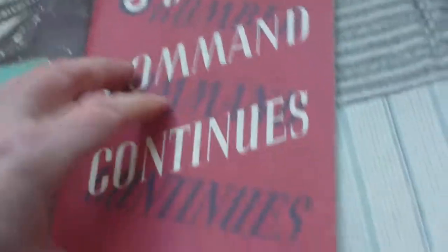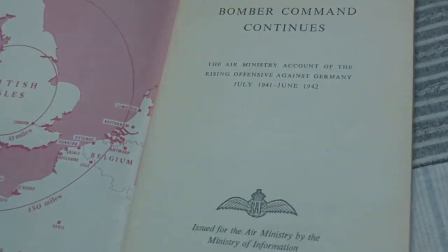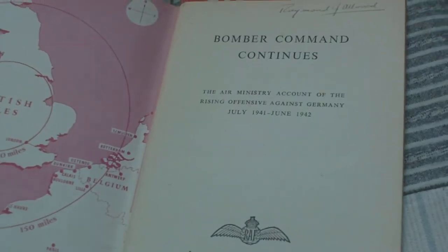And then there's Bomber Command Continues, the Air Ministry account of the rising offensive against Germany, July '41 to June '42. Then there's a back page off something — Coastal Command — so that's a back page for Coastal Command.